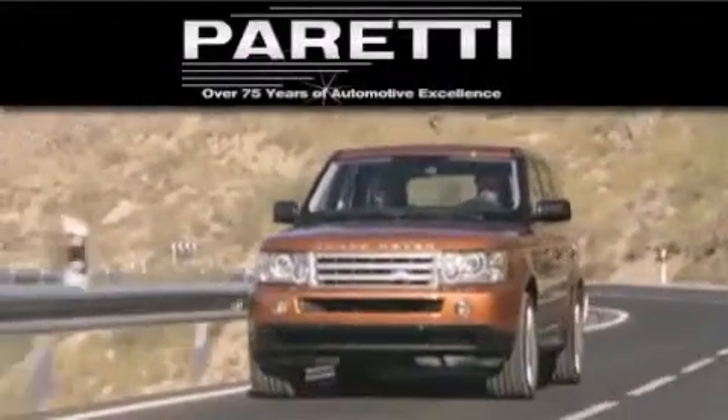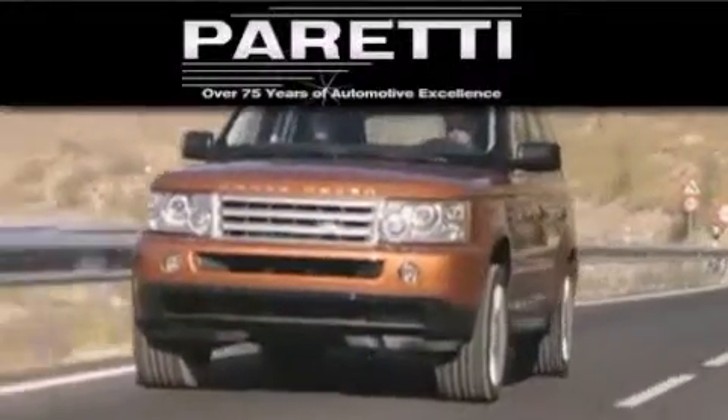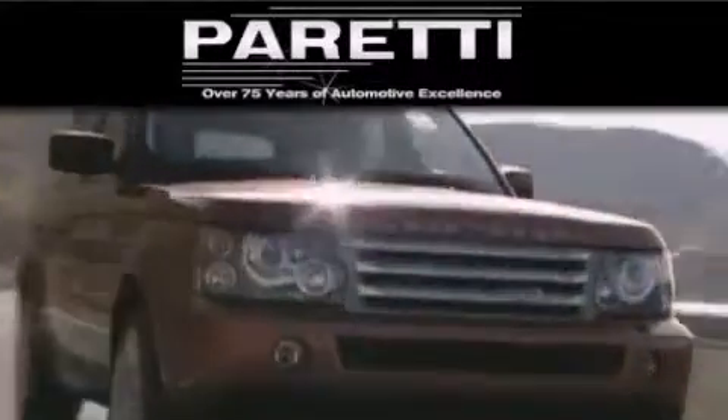Please visit us at 4000 Veterans Boulevard in Metairie or at 11977 Airline Highway in Baton Rouge. Our goal is to exceed all of your expectations to ensure that you'll return for future visits.